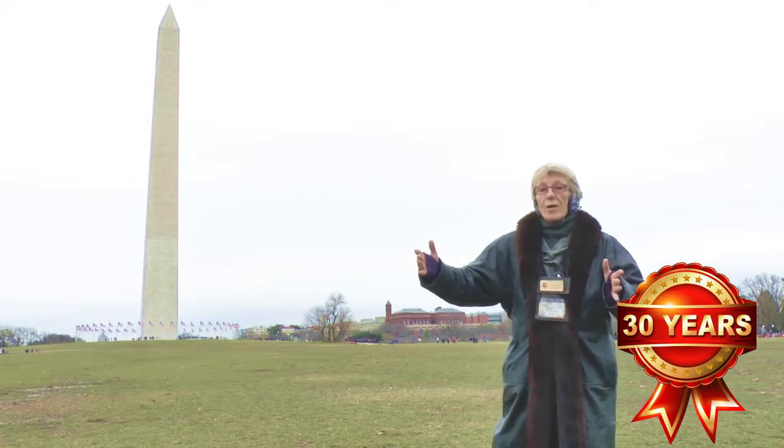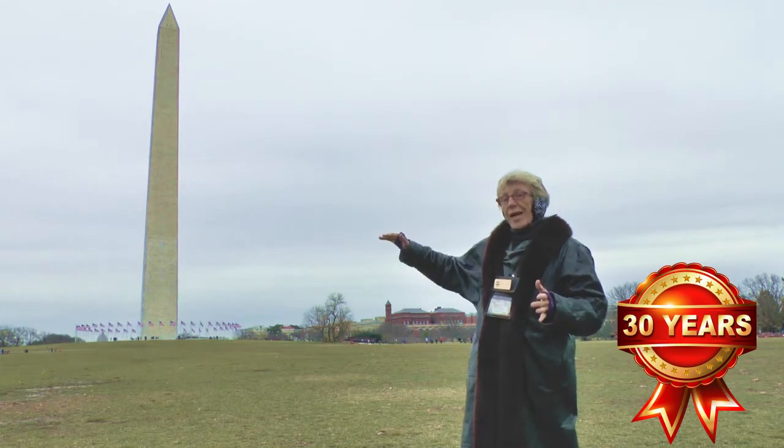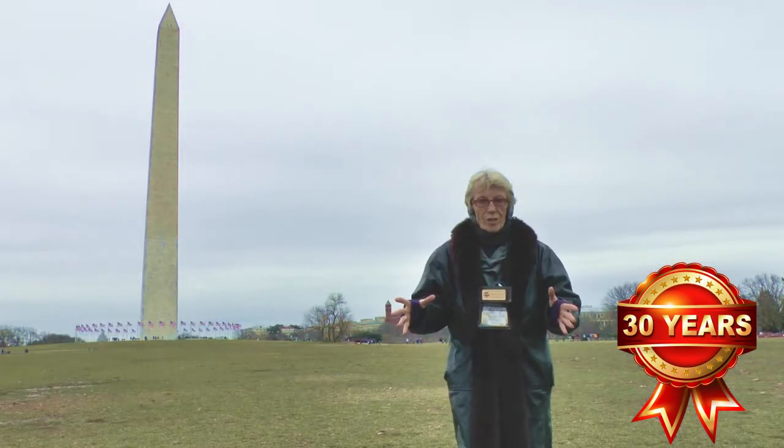This monument is up on a little hill like a pedestal, and if you look around, you'll see that there's buildings all around it. Now, that wasn't always the case — it was the first monument in Washington.